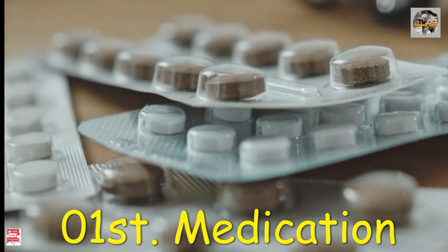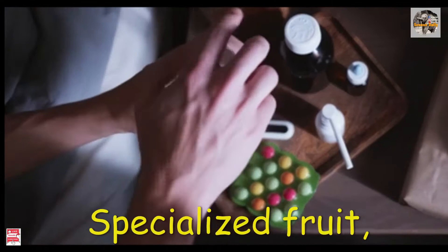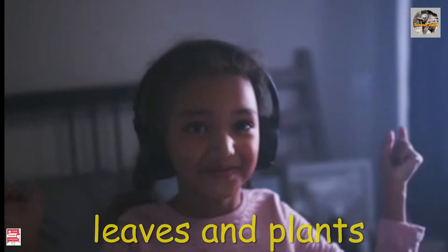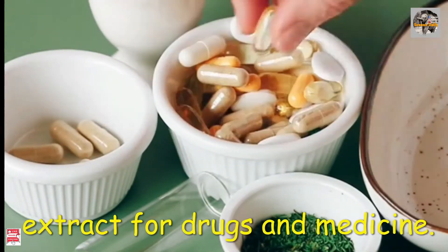Number 1: medication. Specialized fruit, leaves, and plant extracts can be used for drugs and medicine.